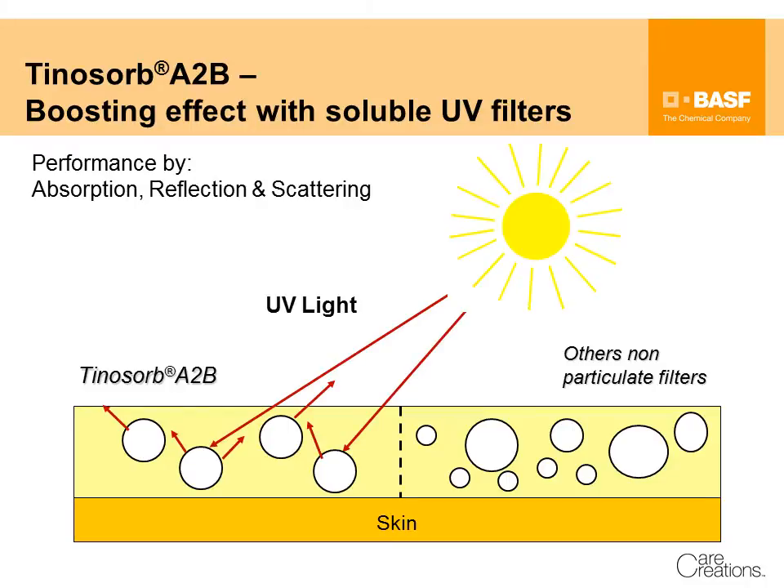A more balanced absorption is especially important as mainly UVA is responsible for accelerated photoaging or tanning.